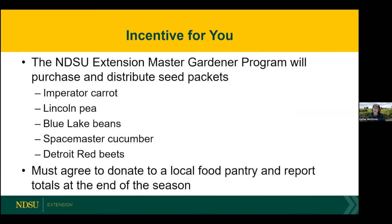I have an incentive for you. I really want to motivate you to help your local food pantries. What the extension master gardener program has done is purchase a bunch of seed packets — just ordered them yesterday — specifically for our Field to Fork audience. We've ordered five different types: Imperator carrot, Lincoln pea, Blue Lake beans, Space Master cucumber, and Detroit Red beets. These are crops that would be greatly appreciated by food pantries. We'll send you a free packet of seeds if you agree to donate some amount to the local food pantry from your garden, and then report the totals to us at the NDSU Extension Master Gardener Program at the end of the season.